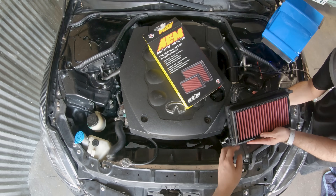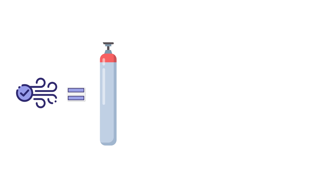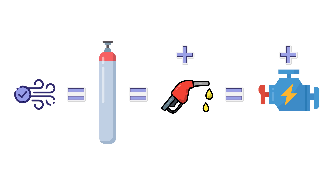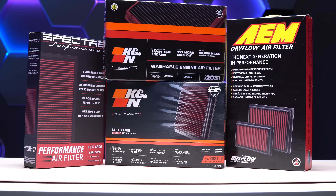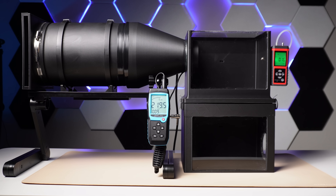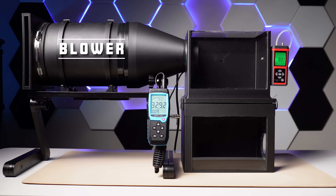So how does the performance air filter get you more power? Well, in theory, it's less restrictive, so more air flows into the engine. More air equals more oxygen, which equals more fuel that can be burned, and more fuel means more power. To find out which filter had the best airflow, we had to design and build our very own air filter testing rig, equipped with an anemometer to measure airflow, a manometer to measure how restricted the filter is, and an inline blower capable of producing an airflow of 330 cubic feet per minute.